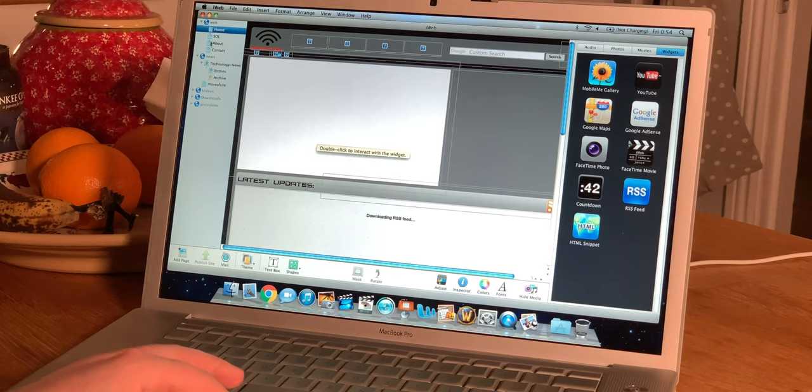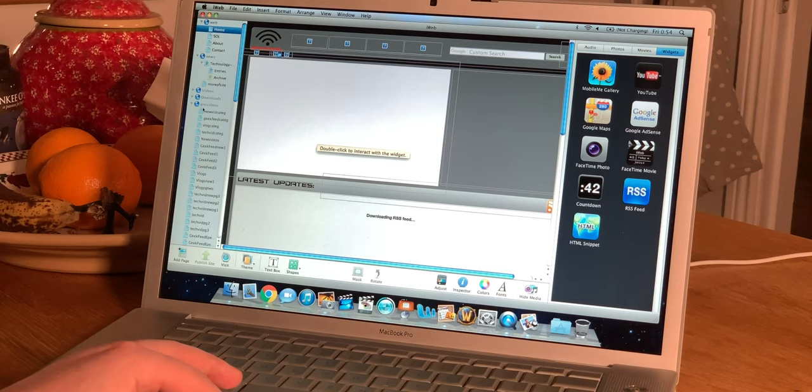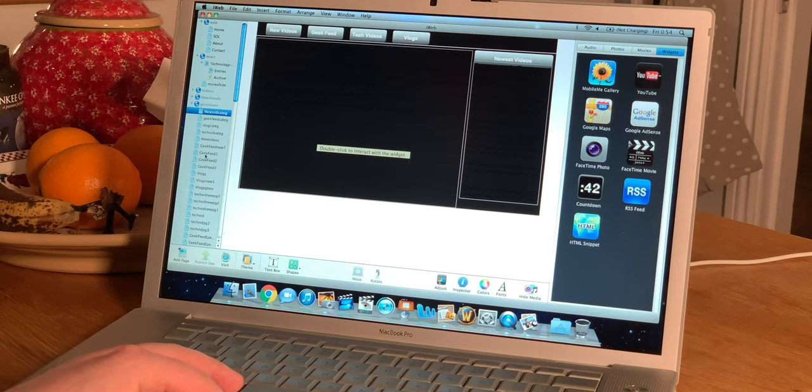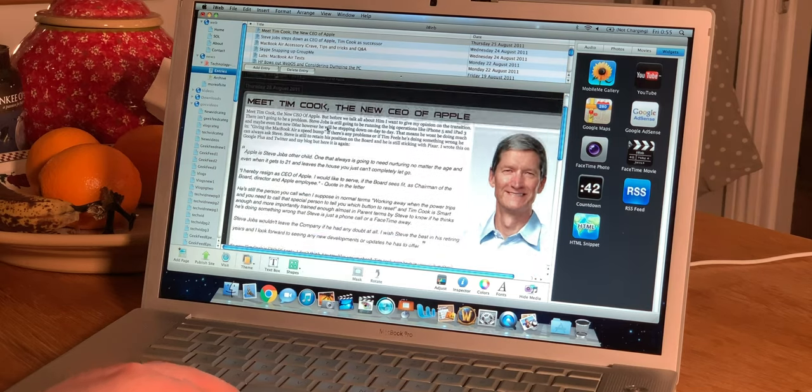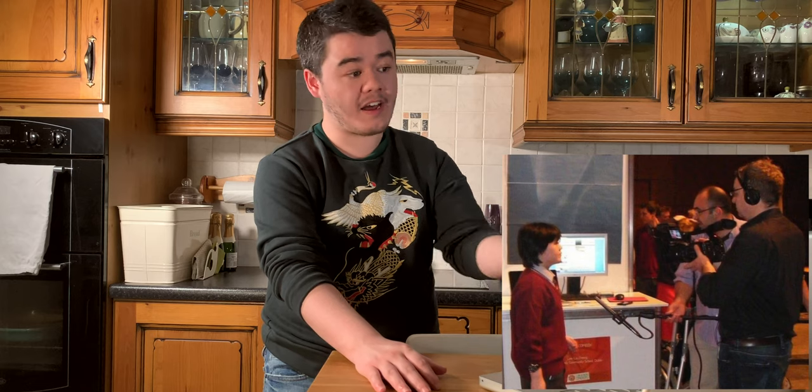iWeb. So before I learned how to code, I used to make my websites in iWeb — it was a what-you-see-is-what-you-get editor, so buggy. I even did bizarre things in it, like making a custom video player. I was doing some weird thing with iframes. I know how to code now, but I was desperate once upon a time. Fun fact though: I actually won an award for best web design and best website with iWeb. I did enter two years later with a properly coded HTML and WordPress thing, and I won a second time. That was a more dignified win.